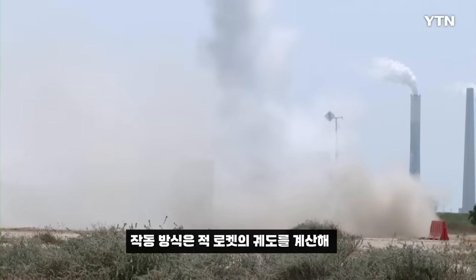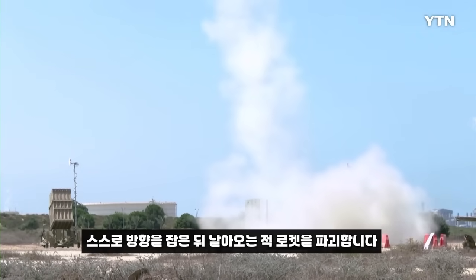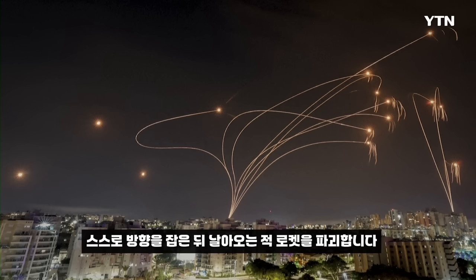The Iron Dome is a missile against rockets, and it works in the way that it calculates the trajectory of the incoming target, and so after calculating, it can direct itself and hit the incoming rocket.